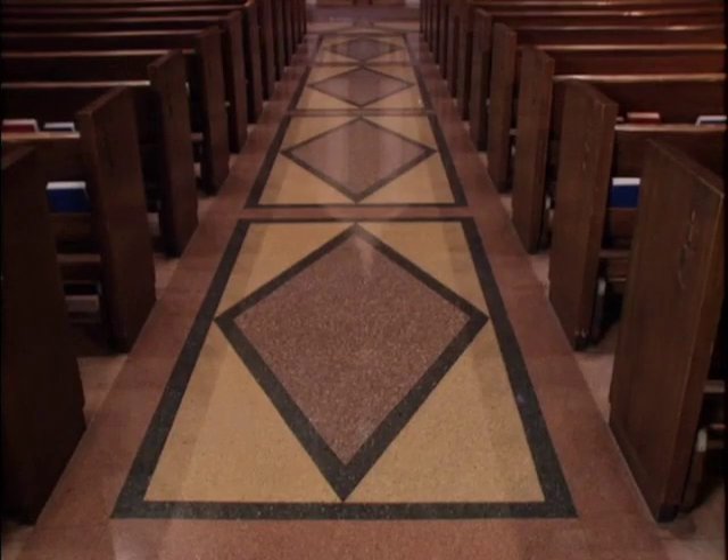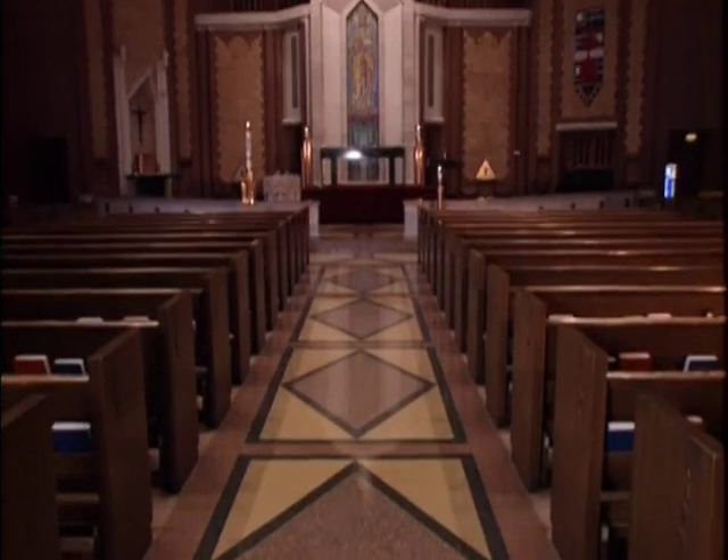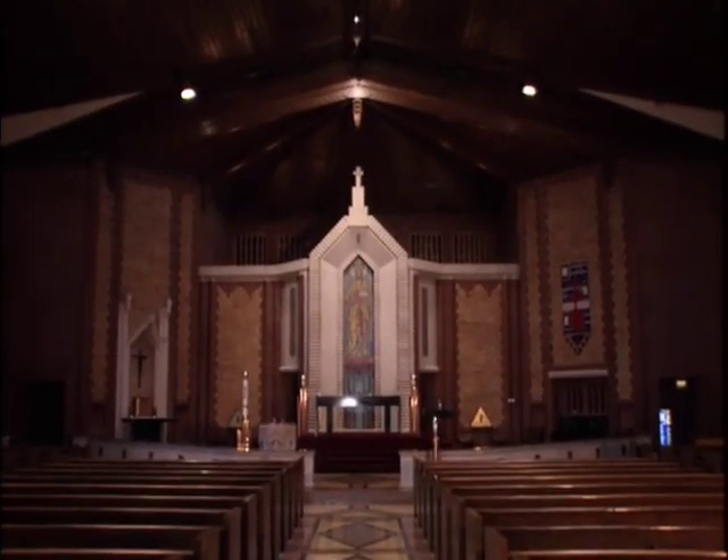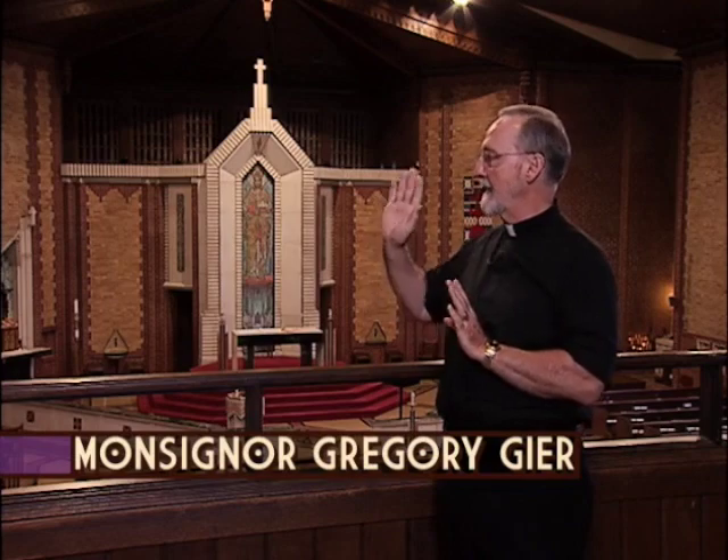This type of design was a very significant departure from what was being done in American architecture generally in the 1920s. In Art Deco, everything is very straight, angular, very precise and clean.